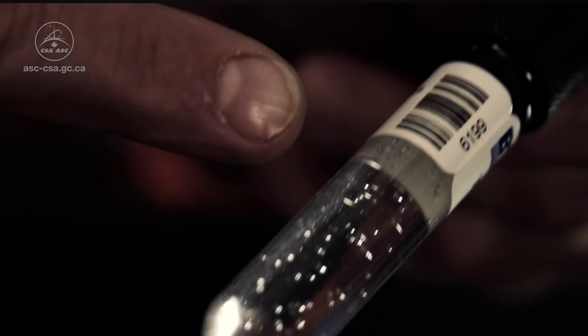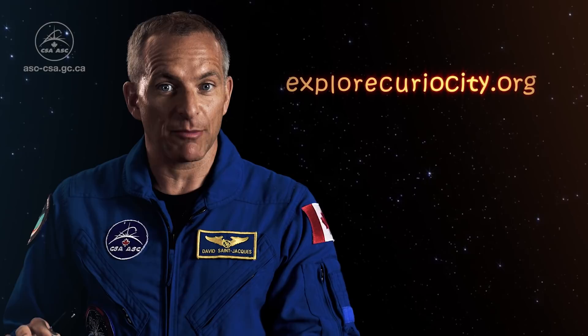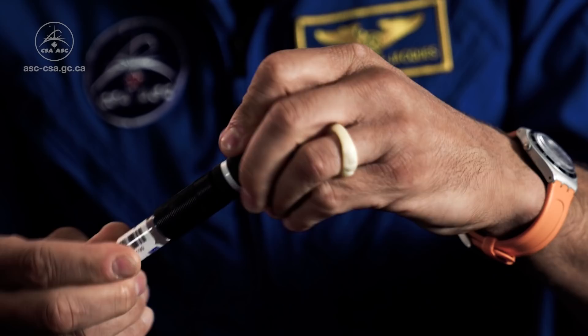Upload your data to the project's database on the Let's Talk Science Curiosity website. Put the cover back on so the bubbles can return to a liquid state. After a couple hours, you can start the experiment all over again.